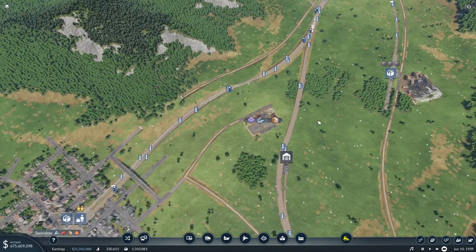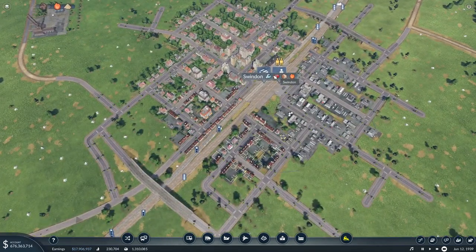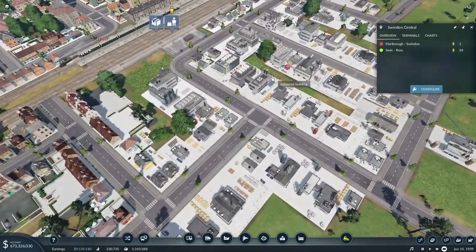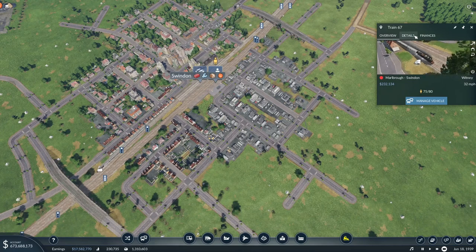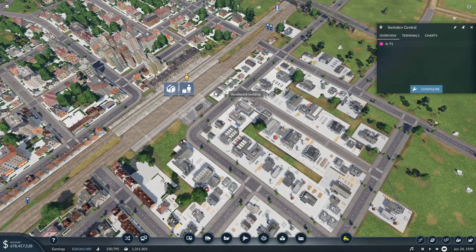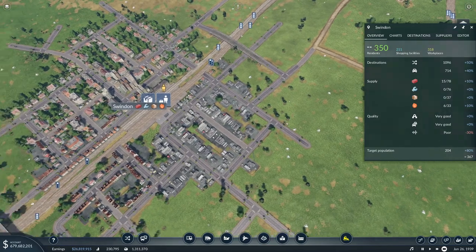I definitely think we need to look at what we're supplying and what we're not - I keep meaning to do that. Let's check how the passenger service is doing - I keep ignoring them. It looks like it's doing good money, almost making a million pounds as a line which is amazing. They may need upgrading at some point but that's fine.